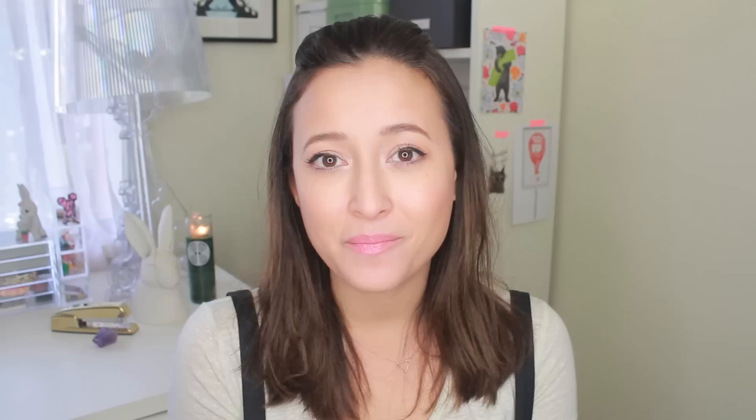Hopefully this video wasn't too lengthy for you guys — I just got so excited. I haven't talked to you guys in a while and I just get really excited and have so much to talk about. Thank you guys so much for watching. Hopefully you enjoyed the video and let me know what you thought in the comments below — I will see you guys real soon. Bye!